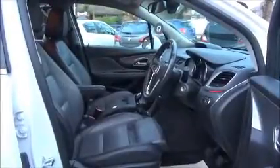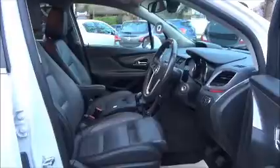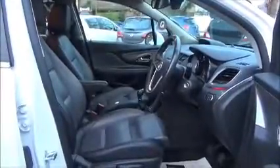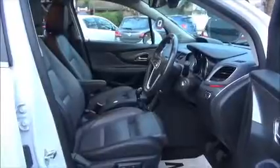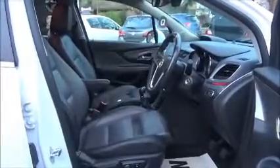The in-car entertainment is CD and DAB radio with an auxiliary and USB point for greater flexibility. There is also lots of storage space with side pockets, cup holders, and armrests — lots of features to make the drive even more enjoyable.